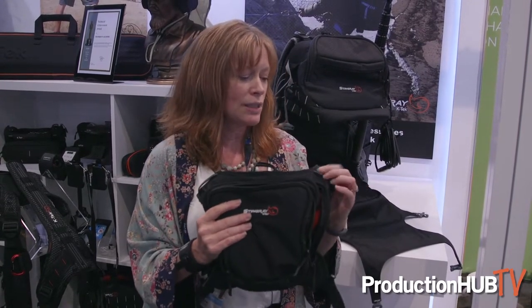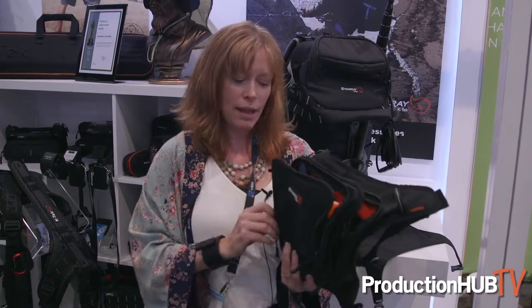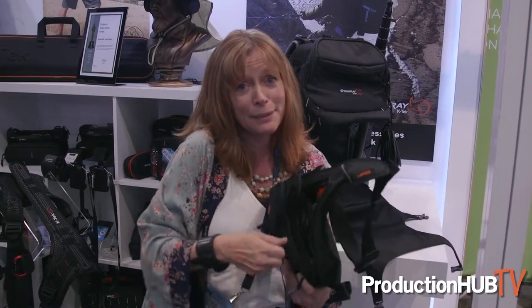I can see this being used in the camera department, makeup department, script. It's great for traveling, and I think it could even be used outside the film industry. I love it — they're available now, and you can check it out on our website, ktechpro.com.